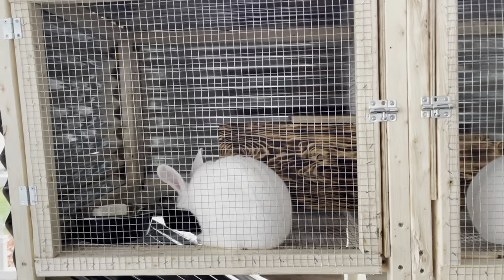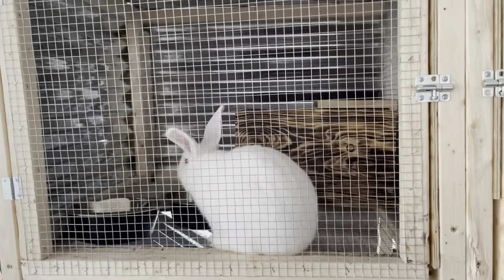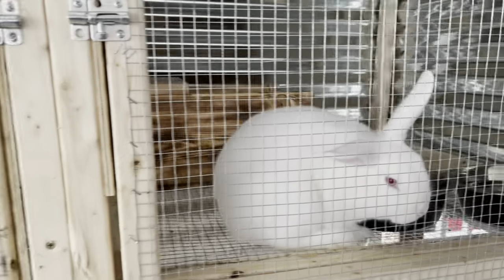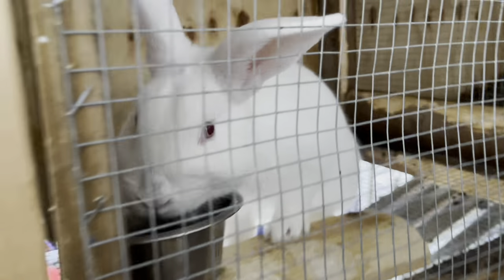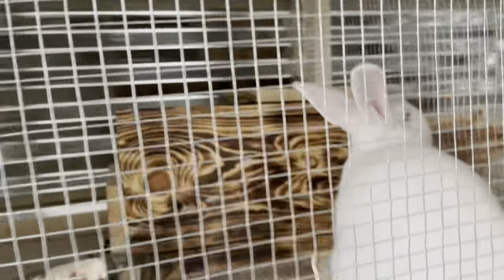Good morning y'all. We are going out to the garden this morning, but first I wanted to just show you our new addition. These are New Zealand White. We've got two females and a male. Going to be a nice addition. And there's Thumper. And all three females are bred, so we will be having babies soon.